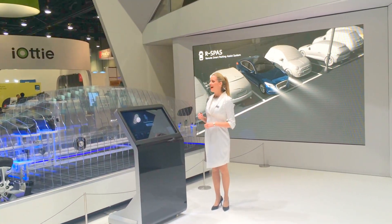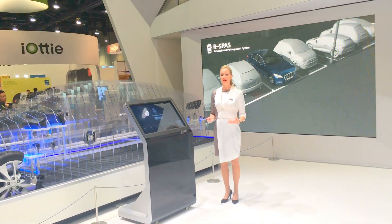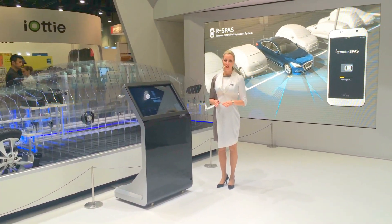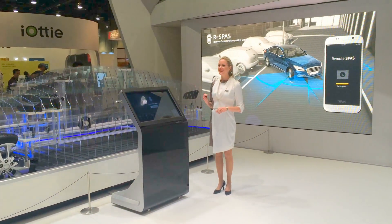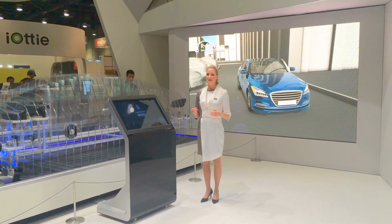In the case of park out, after the driver commands park out using the smart key, the system turns on the engine, releases the parking brake, and directs the vehicle out of its parking space. The system then releases the door lock when park out is completed to allow the user to get in.